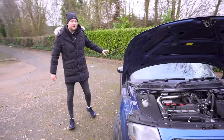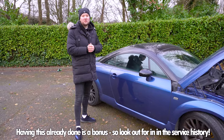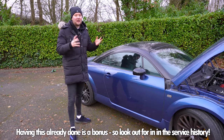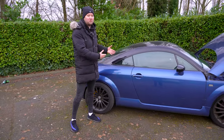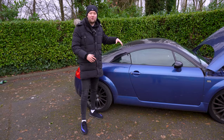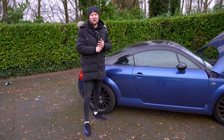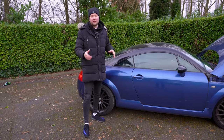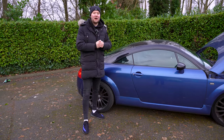Just behind the driver's side is the fuel filter. It can be a pain to change yourself — the clips that attach to it can be perished and may break. Further back is the Haldex system, which gives this car its four-wheel drive. The Haldex oil needs changing around every 30,000 miles along with the filter. If this hasn't been serviced regularly, it can cause damage to both the transfer box and the gearbox — and that is a very expensive fix.